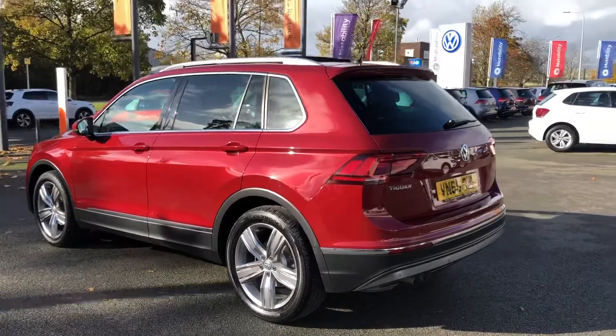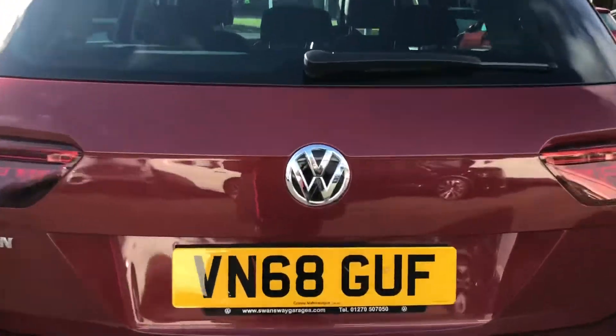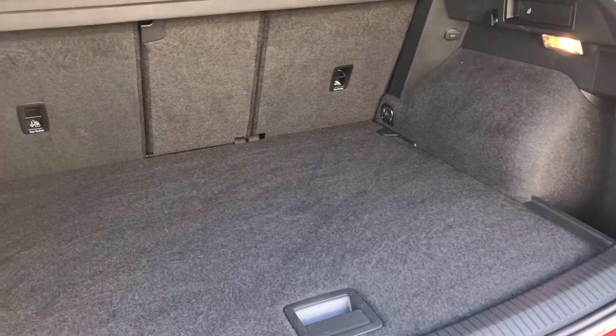I'm going to show you a couple of features of this vehicle as we move around, just starting off in the boot. As you'd expect from an SUV of this size, you've got plenty of room in the boot for anything that you'd need — suitcases, shopping or golf clubs.